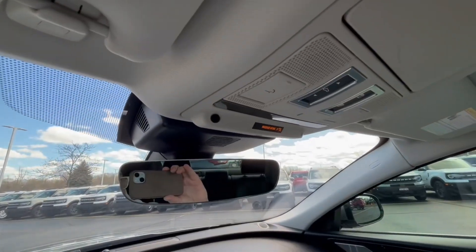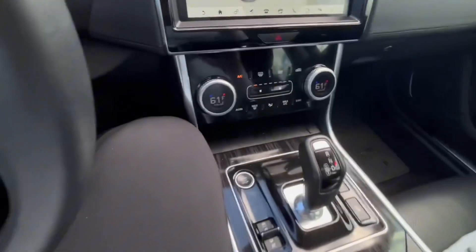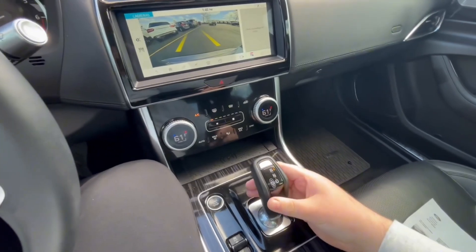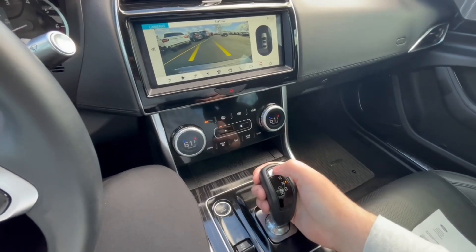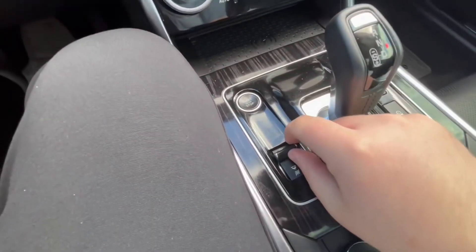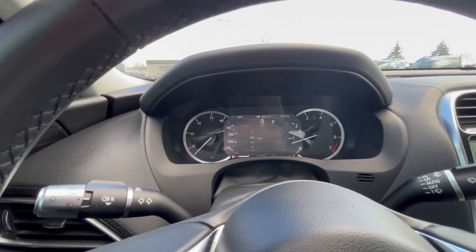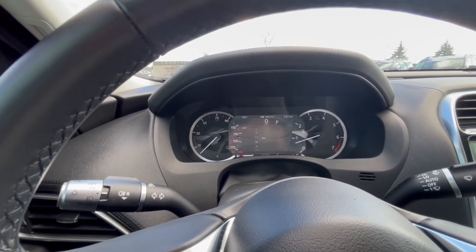Up here you're going to have a one-panel sunroof and Jaguar's little SOS button, which is similar to BMW. To switch gears on the vehicle there's a little lever behind here — drive is all the way back, reverse is all the way forward, and to get it into neutral you have to push it over and bop it. Park is right here, which is really nice. For drive modes you have dynamic, comfort, eco, and rain and ice. I'm going to leave it in eco right now.